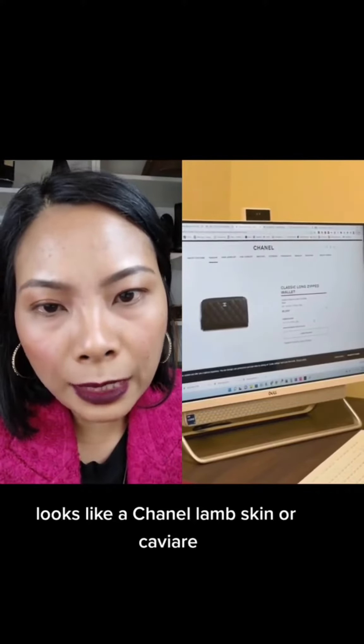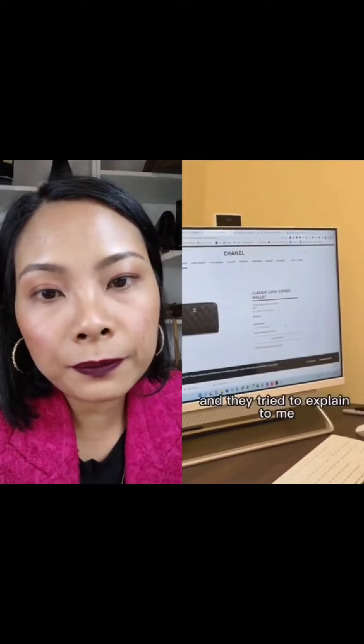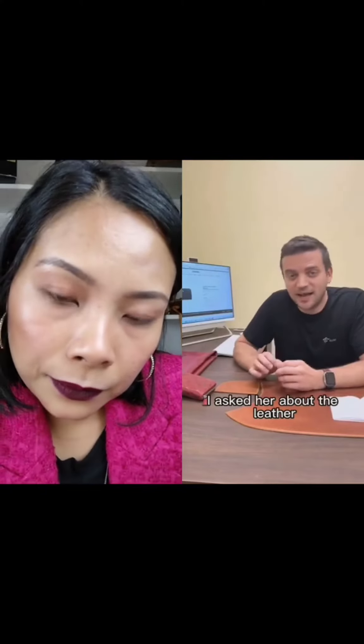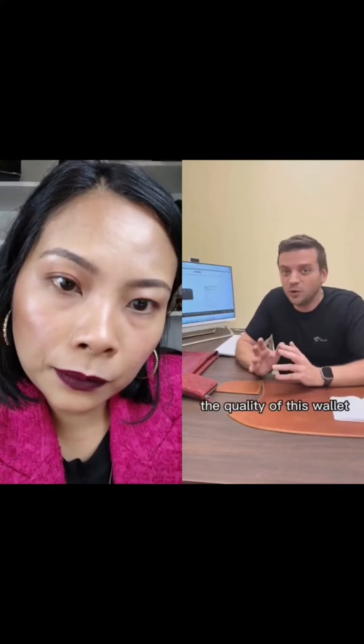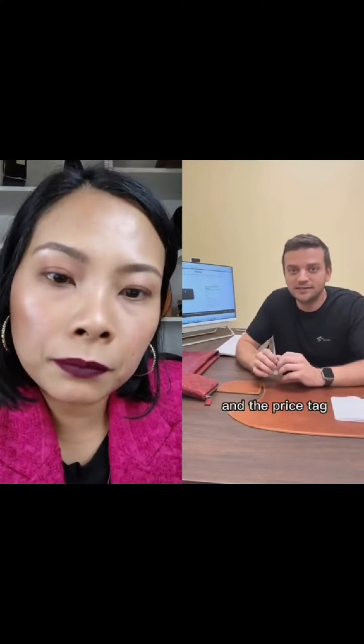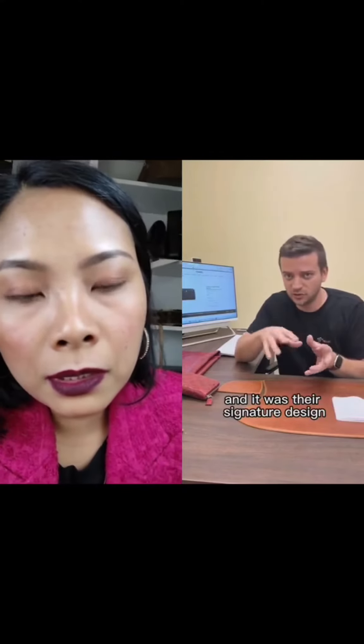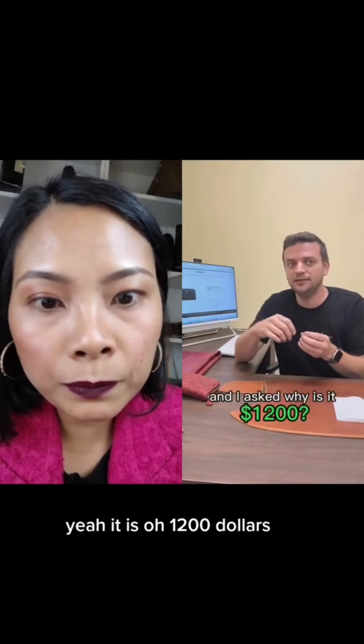The advisor looked up the item — it appeared to be Chanel lambskin — and they tried to explain what kind of leather it was. The advisor was really nice. I asked about the leather, the quality of the wallet, and the price tag. She said it was made out of baby calfskin and it was their signature design.